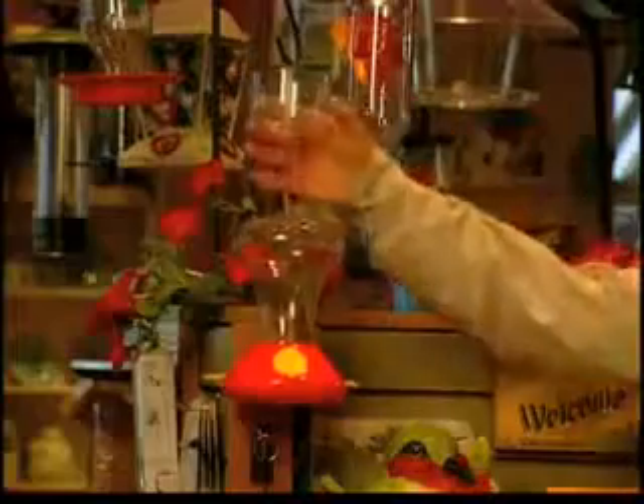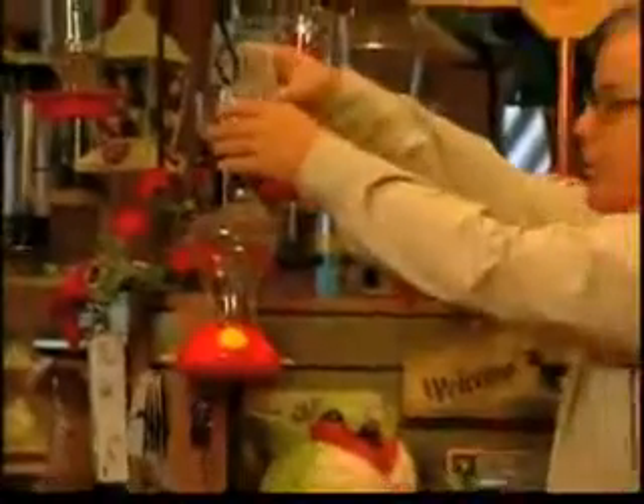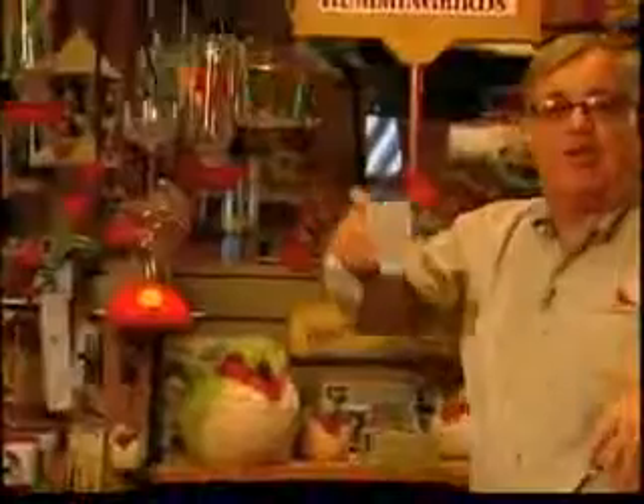Many of you have problems with ants in your feeders. To keep them away, you can hang an ant moat above your hummingbird feeder. You simply fill it full of water. Ants can't swim — it works like a moat around a castle. You can buy these or you can make your own out of a tuna can or a film canister.